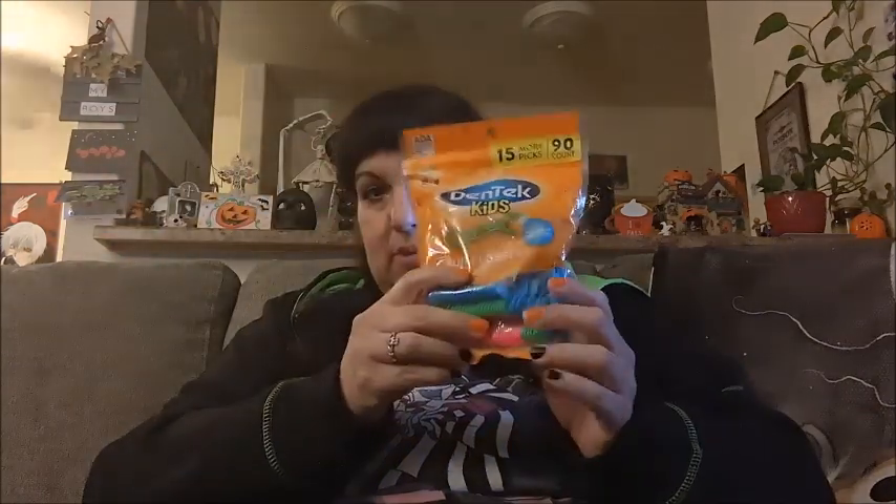Two more things at Target: I got some floss picks for my son, which is not that exciting, but I also got him a green shirt because he's going to be Luigi this year. I already got him the hat and the gloves, so I thought this would be good for him to wear.